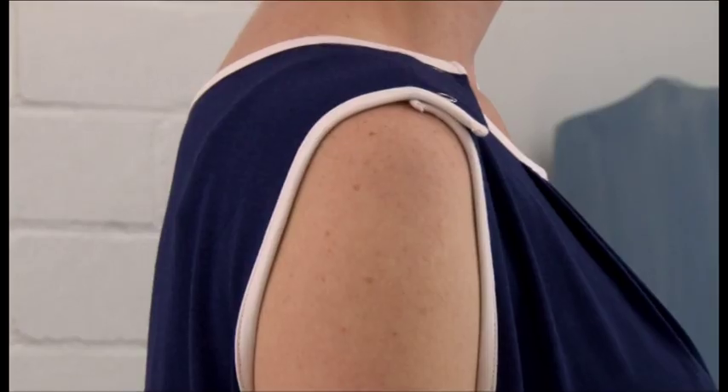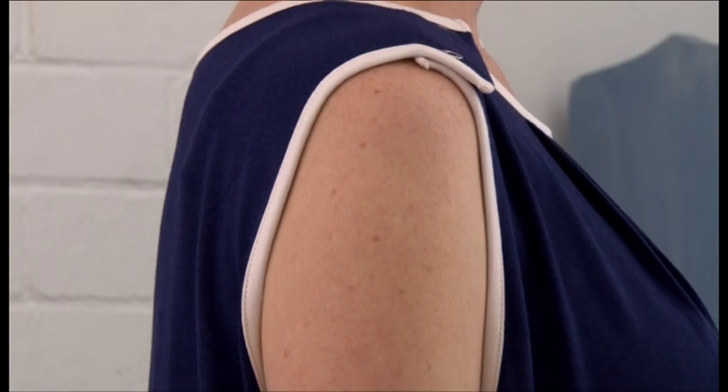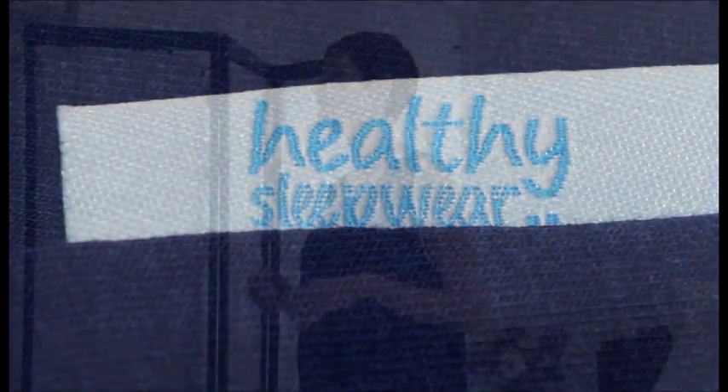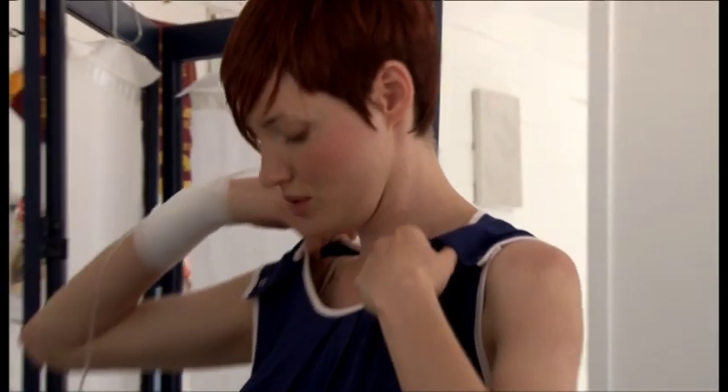Simply unfasten your garment at the shoulder and step out of your clothes. Dressing is just as easy in reverse. The easy release also provides access for any medical procedures that may be necessary.